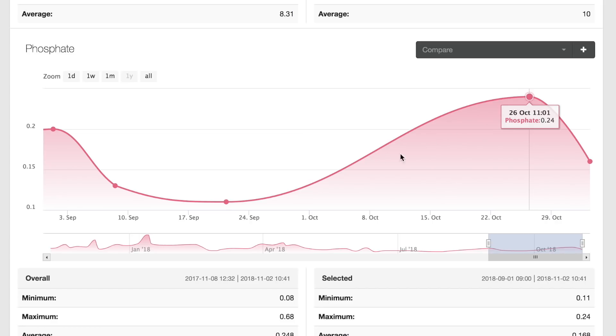Since I only tested once at the start and once at the end, it's really hard to know whether this spike was caused by dosing the trace colors or just typical fluctuations, since my phosphates would sometimes go up to 0.2 before I started using this product. However, what's telling is that when I stopped dosing the trace colors on the 26th and tested a week later on November 2nd, it did drop from 0.24 to 0.16, suggesting that the elevated phosphate may actually have been caused by dosing the trace colors.